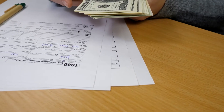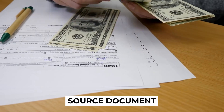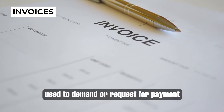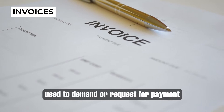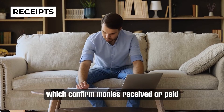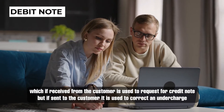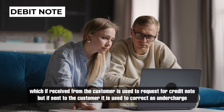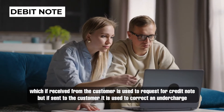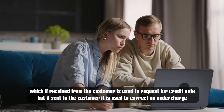Any business transaction is evidenced by a source document. Some of the source documents include invoices, used to demand or request for payment; receipts, used to confirm monies paid or received; credit notes, used to cancel part or all of the invoice; and debit notes, which if received from the customer are used to request for a credit note, but if sent to the customer, are used to correct an undercharge.